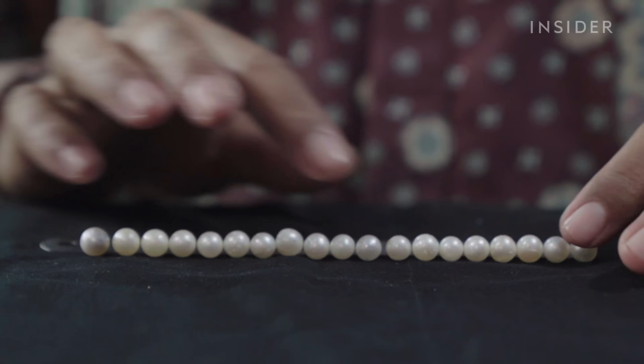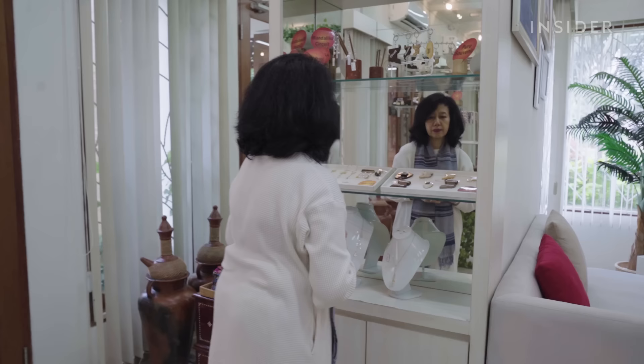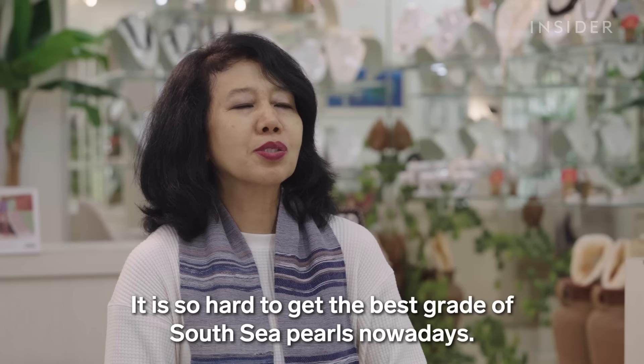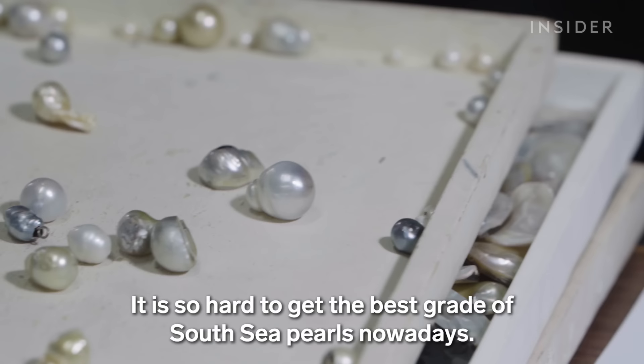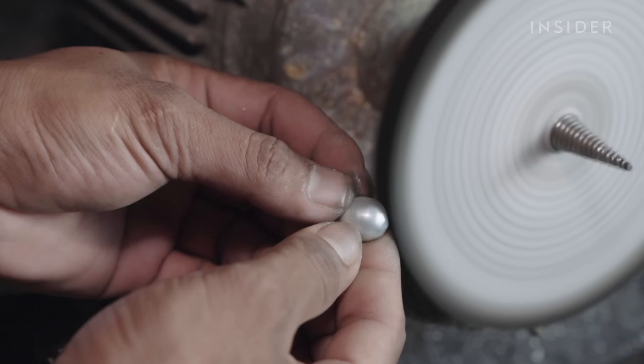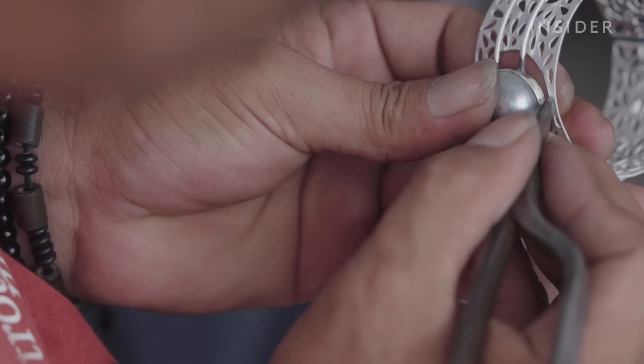Mahmoud then sells the pearls to jewelers like Rihanna Melia, who fashions them into necklaces, earrings, and rings. Rihanna seeks out the highest grade she can find, but it isn't easy — sometimes in a single day she can have severely reduced stock. Lower grades are more available, but they're rougher, asymmetrical, and lack shine, making them the least desirable in the jewellery world.